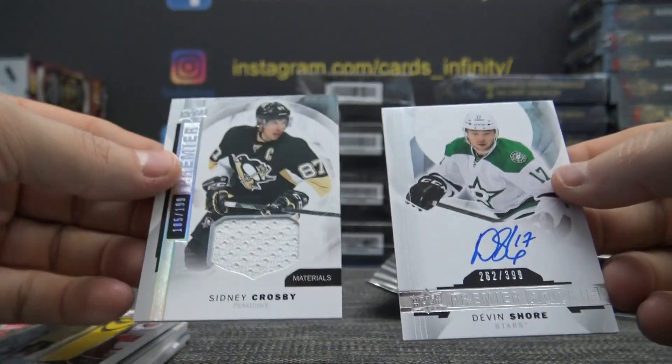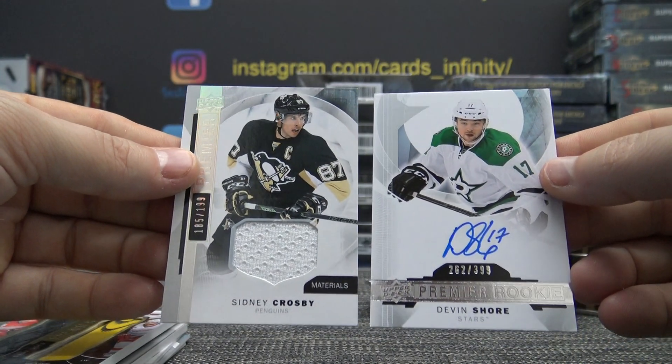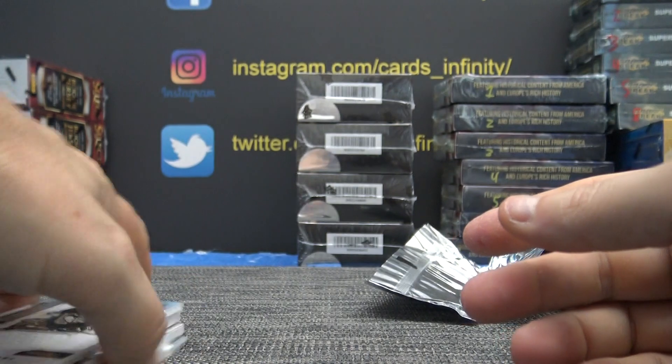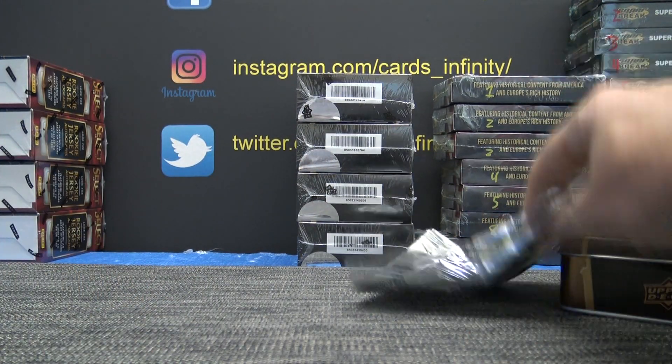Dual game-used sticks — Sidney Crosby jersey and Devin Shore. Are you sure? I'm pretty sure that's Devin Shore, almost certain anyway. $199 on that one, $399 on another — big floppy. Thanks buddy.